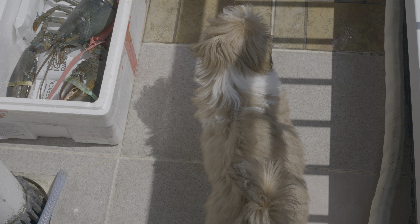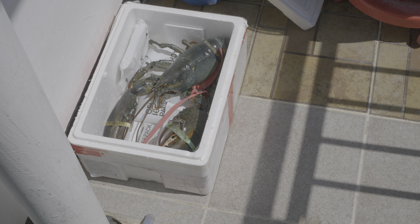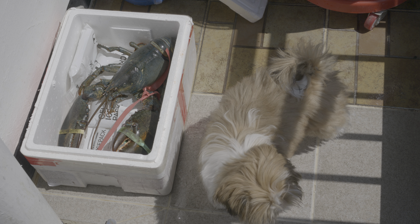My dog is here — she's curious. Hello Joy! Say hello to the lobster. The lobster is in here. Joy is not interested.